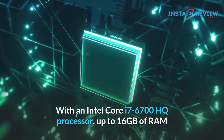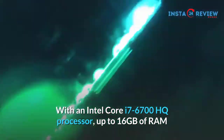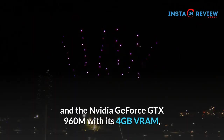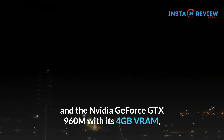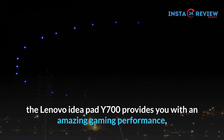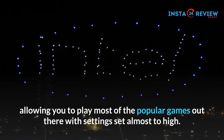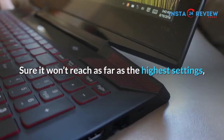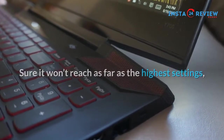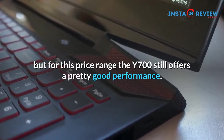With an Intel Core i7-6700HQ processor, up to 16GB of RAM and the Nvidia GeForce GTX 960M with its 4GB VRAM, the Lenovo IdeaPad Y700 provides you with an amazing gaming performance, allowing you to play most of the popular games out there with settings set almost to high. Sure it won't reach as far as the highest settings, but for this price range the Y700 still offers a pretty good performance.